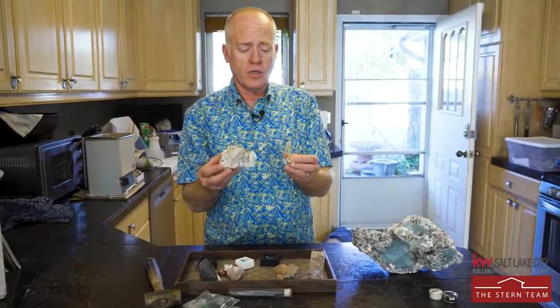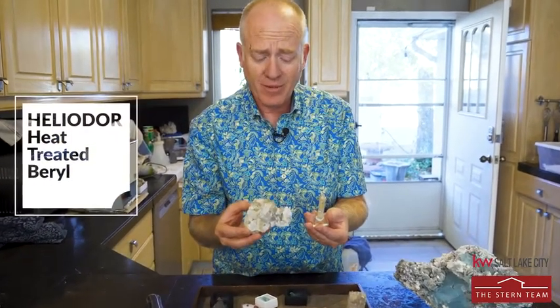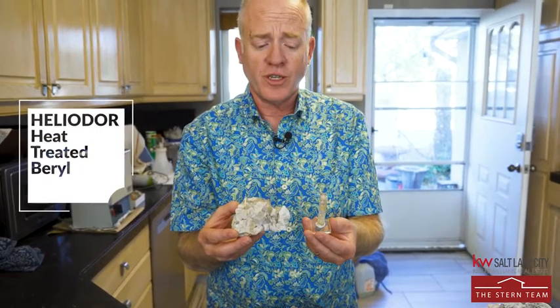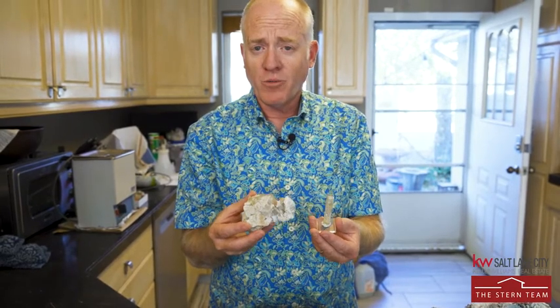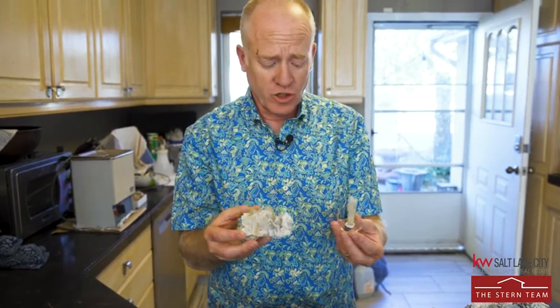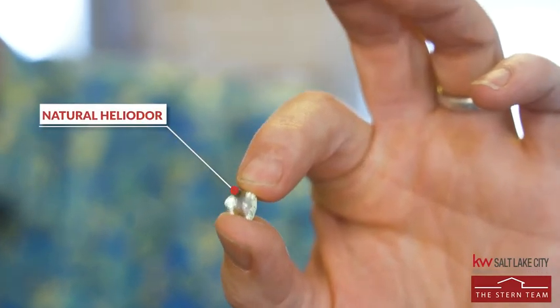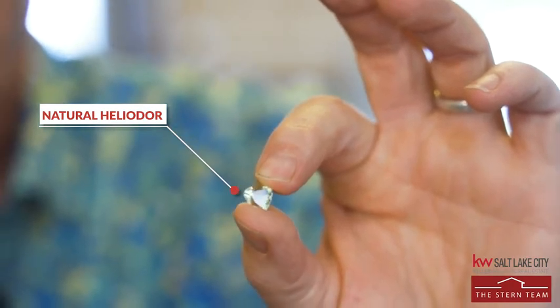Heliodor, or golden beryl, is the yellow variety of the beryl family. Both of these are aquamarines that have been heat treated to turn them into heliodor. Heliodor does form naturally but it's pretty rare, and once it's been heat treated and faceted into a gemstone, it is impossible to tell if it was natural or heat-induced. I bought this one as a natural one — it's indistinguishable. There is no test you can do on it to tell if it has been heat treated or not.